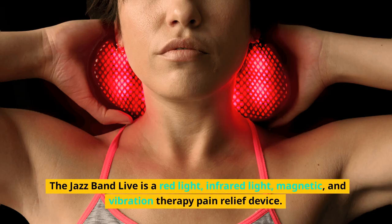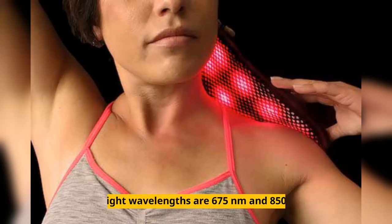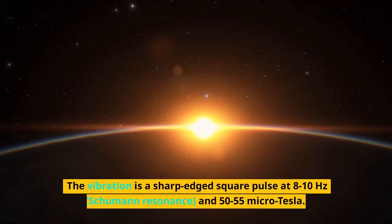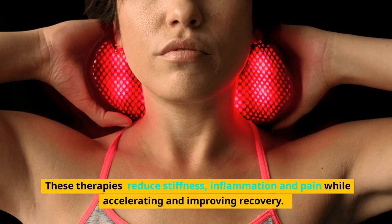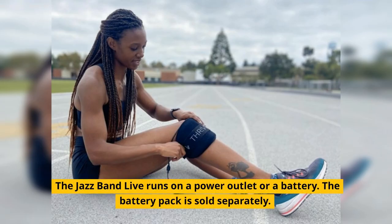The Jazz Band Live is a red light, infrared light, magnetic, and vibration therapy pain relief device. The treatment area is 12 by 6 inches. The light wavelengths are 675 nanometers and 850 nanometers. The very low-frequency magnetic fields are 225 hertz and 13.5 kVpn. The vibration is a sharp-edged square pulse at 8 to 10 hertz, Schumann resonance, and 50 to 55 microtesla. These therapies reduce stiffness, inflammation, and pain while accelerating and improving recovery. The Jazz Band Live runs on a power outlet or a battery. The battery pack is sold separately.